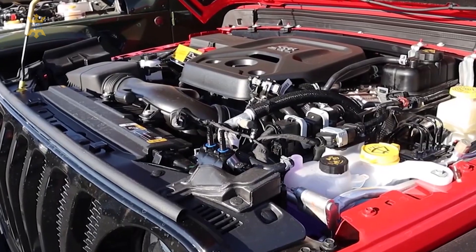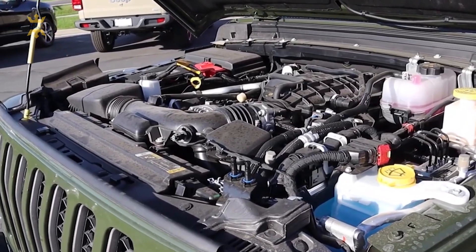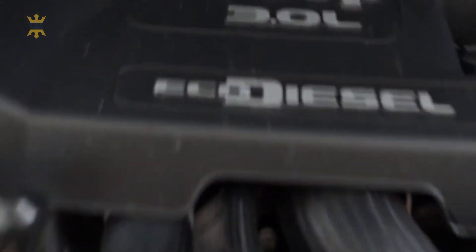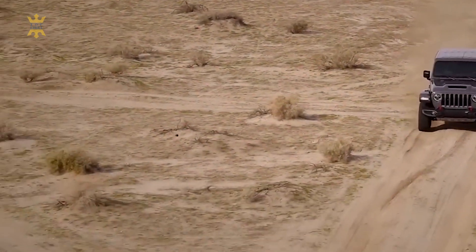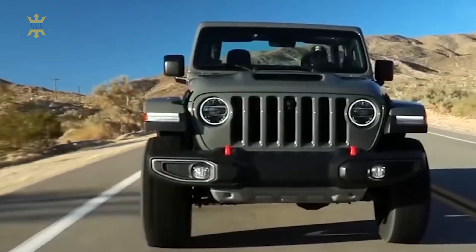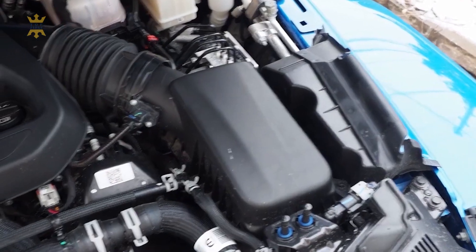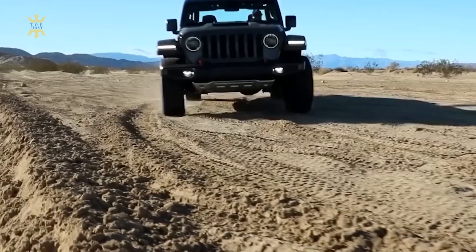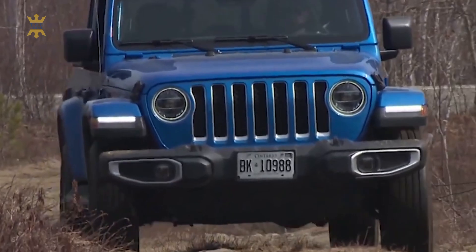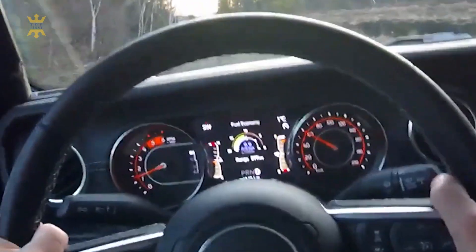While the existing engines might carry over from the previous model, there could be minor updates to improve performance, fuel efficiency, or emissions. The diesel engine option's availability could be influenced by market demand and emissions regulations. Given the Gladiator's renown for off-road prowess, Jeep could introduce new off-road features or capabilities to further solidify its position as a go-anywhere pickup truck, including updated axle ratios, suspension improvements, or trail-specific technology.